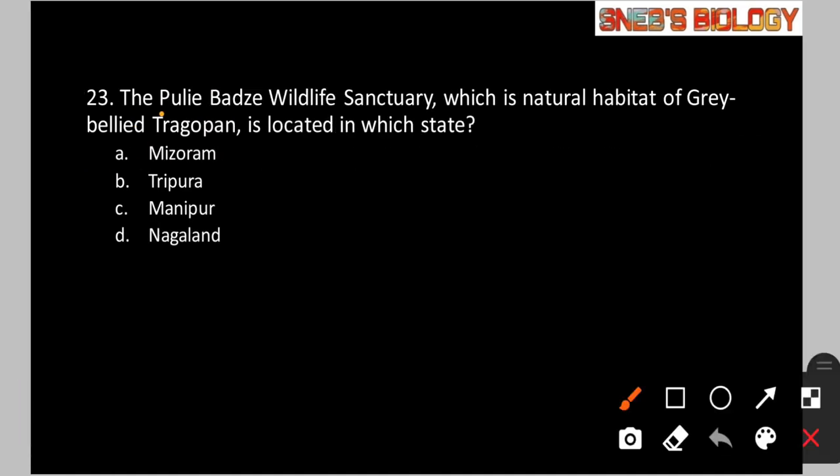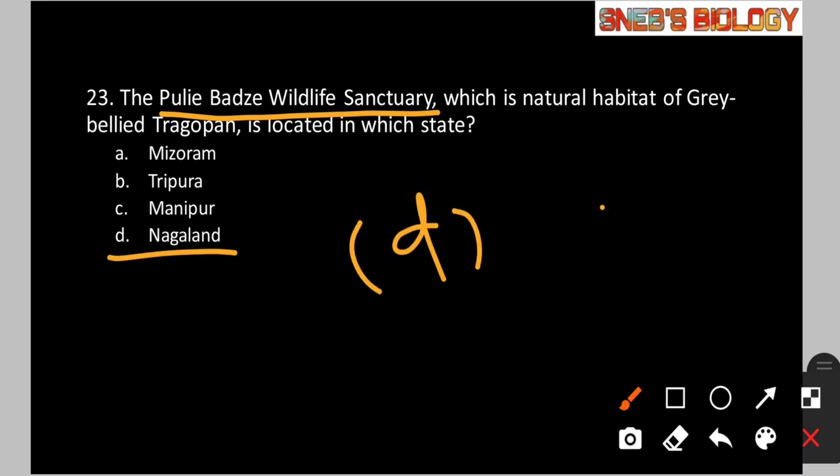Question number 23: The Puli Badze Wildlife Sanctuary, which is the natural habitat of the grey-bellied tragopan, is located in which state? The answer is Nagaland — option B. This wildlife sanctuary is present in the Kohima district of Nagaland and covers an area of 923 hectares.